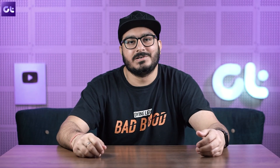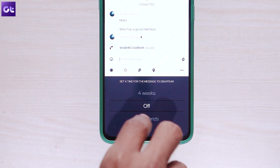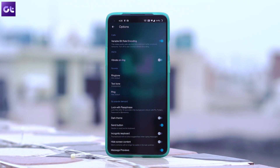If Signal does not suit your needs and you want a better looking application, then check out Viya. Viya comes with a beautiful interface coupled with end-to-end encryption. You have a ton of features such as group video calls, self-destructing messages, ability to delete messages from the recipient's device, link previews, and much more. Similar to Telegram, you can use it on multiple devices as well.